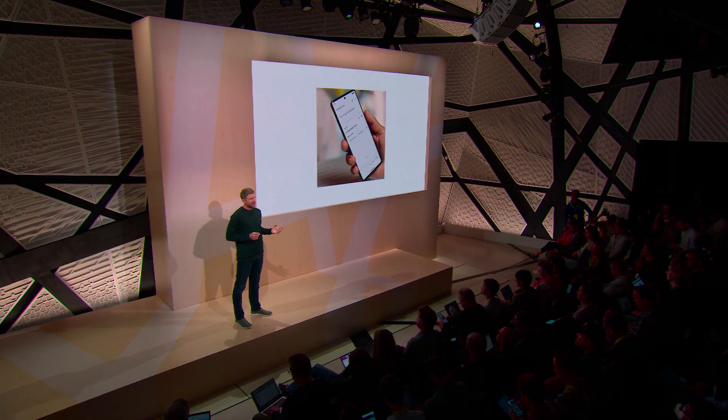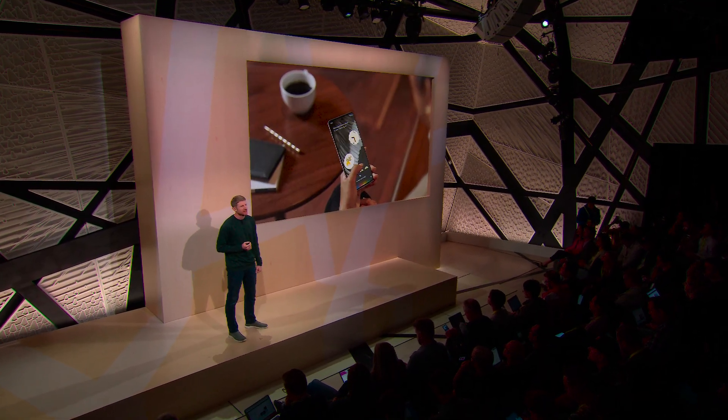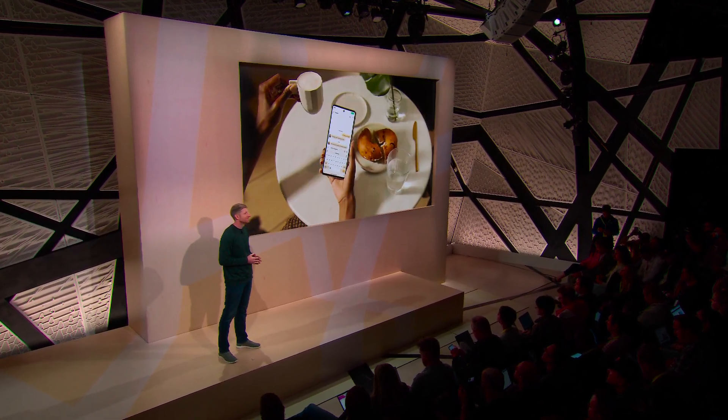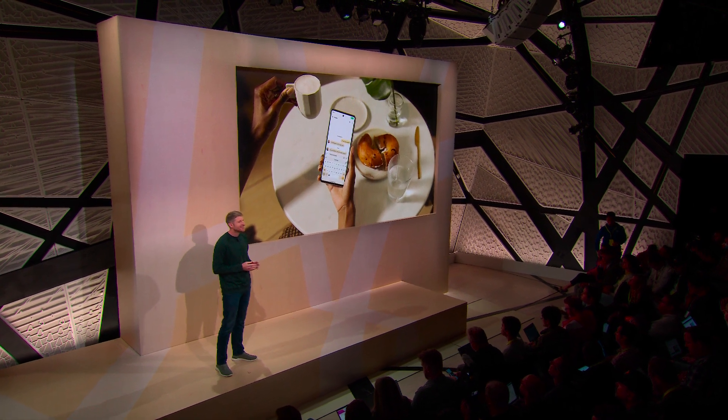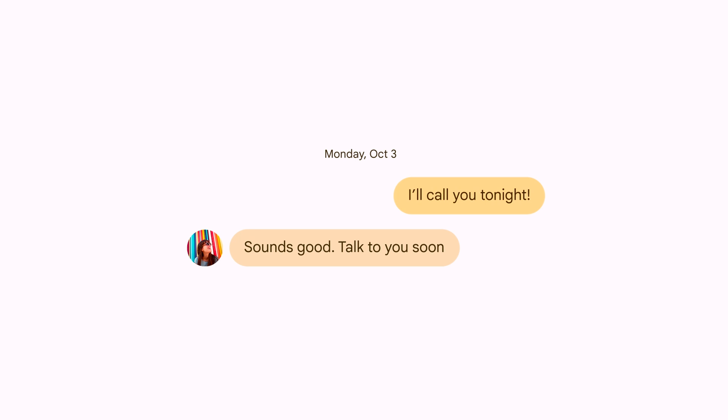When your phone understands your voice, it opens up so many more possibilities: translating conversations with Live Translate, asking Google Assistant endless questions, navigating directly to apps without tapping, and easily sending messages. Google Assistant voice typing is, on average, two and a half times faster than using a keyboard.